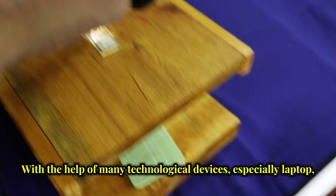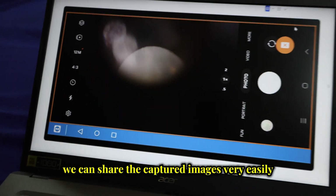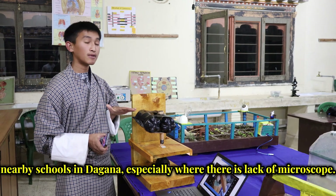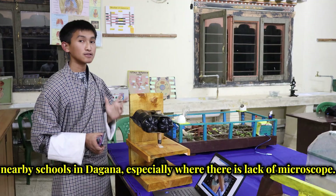With the help of technological devices, especially laptops, we can share the captured image very easily. We also intend to share this idea with many nearby schools in Tavana, especially where there is a lack of microscopes.